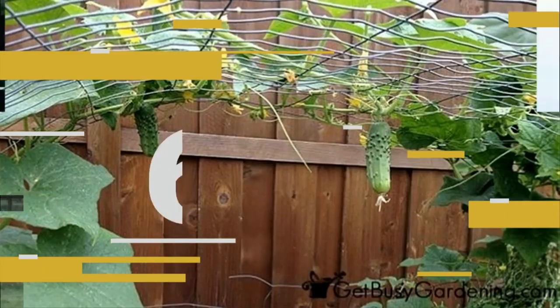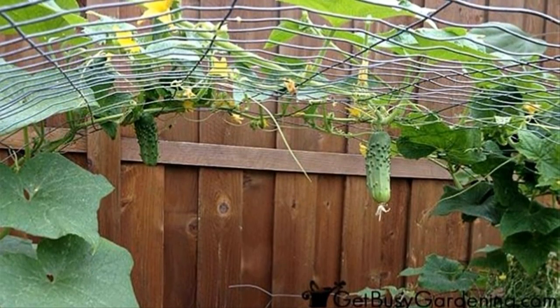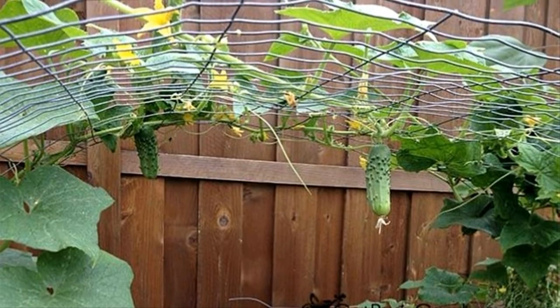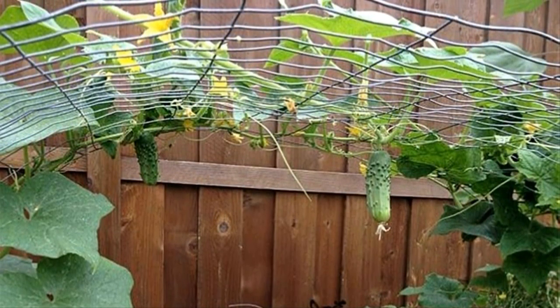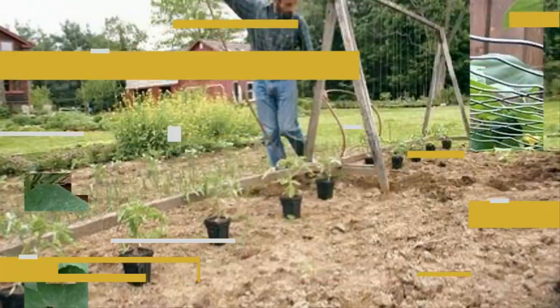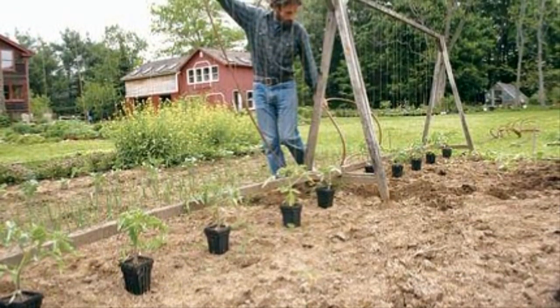Six: cucumbers love to sprawl and take up space in any garden. Elevating them onto a trellis is a great way of keeping them contained without cutting them back. Plus, dangling cucumbers are pretty hilarious.